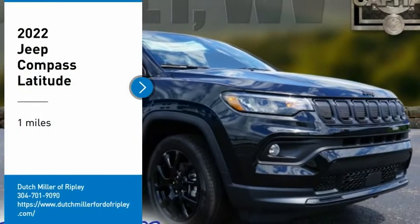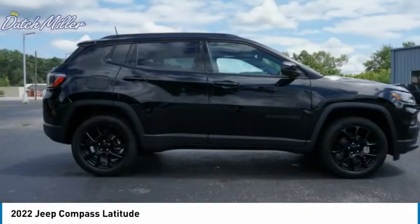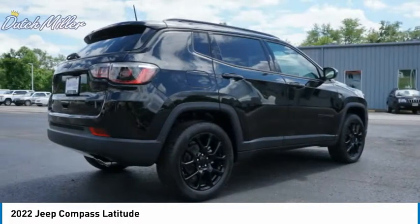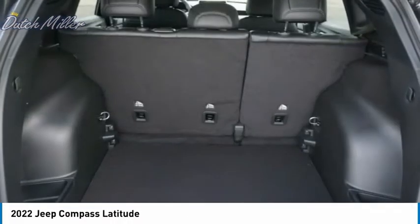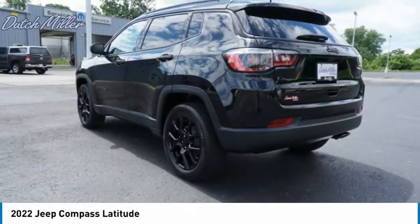Come test drive the 2022 Jeep Compass. The Jeep Compass has a solid, sophisticated 16-valve engine. It features electronic variable valve timing that continually changes the torque curve, bringing more versatility to the 165 peak pound-feet of torque.